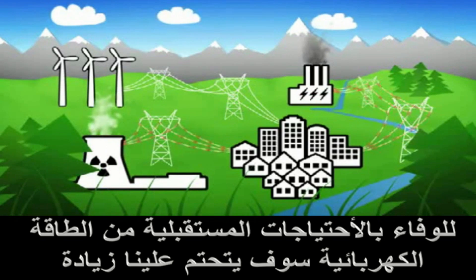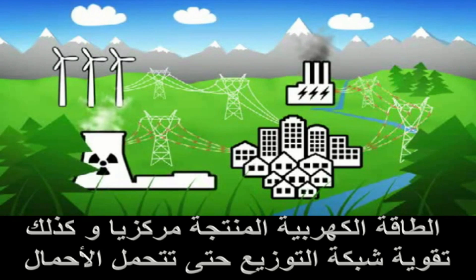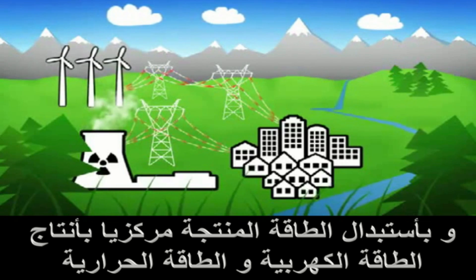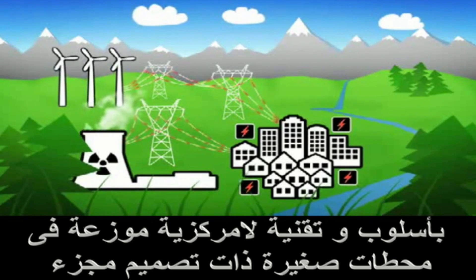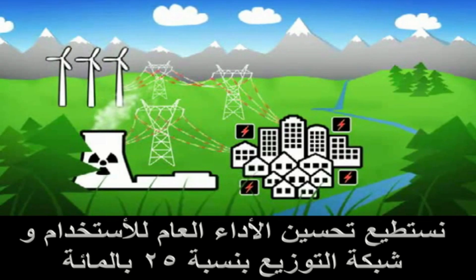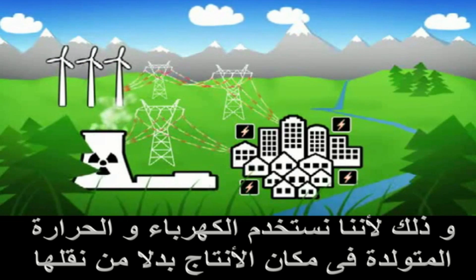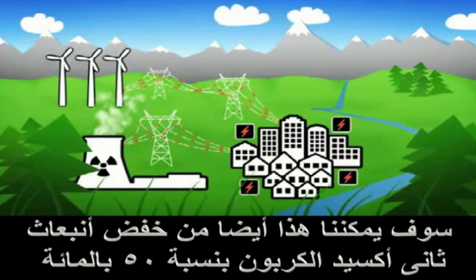To meet a steadily increasing demand for power, it will be necessary to increase both production capacity and to upgrade the grid. By supplementing centrally produced electricity with smaller, decentralised combined heat and power plants — so-called CHP plants — the energy efficiency coefficient increases by 25%, and CO2 discharges can be reduced by up to 50%. Additionally, large investments associated with grid upgrading can be postponed.